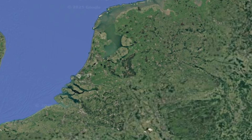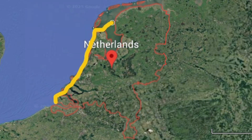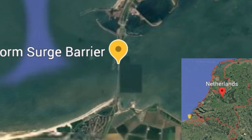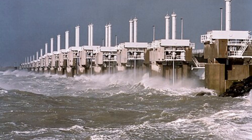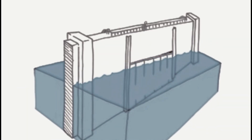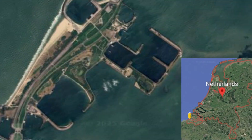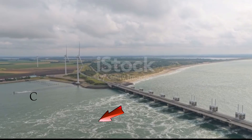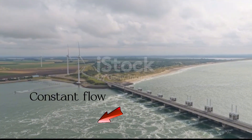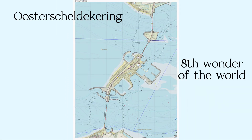Every coastal defense in the system kicks into action to stop seawater from flooding the country. Huge storm surge barriers close automatically, and when the water returns to its normal level, the defenses reopen. These all belong to the Delta Works — the largest and most famous part of the water defenses, sometimes called the eighth wonder of the world.